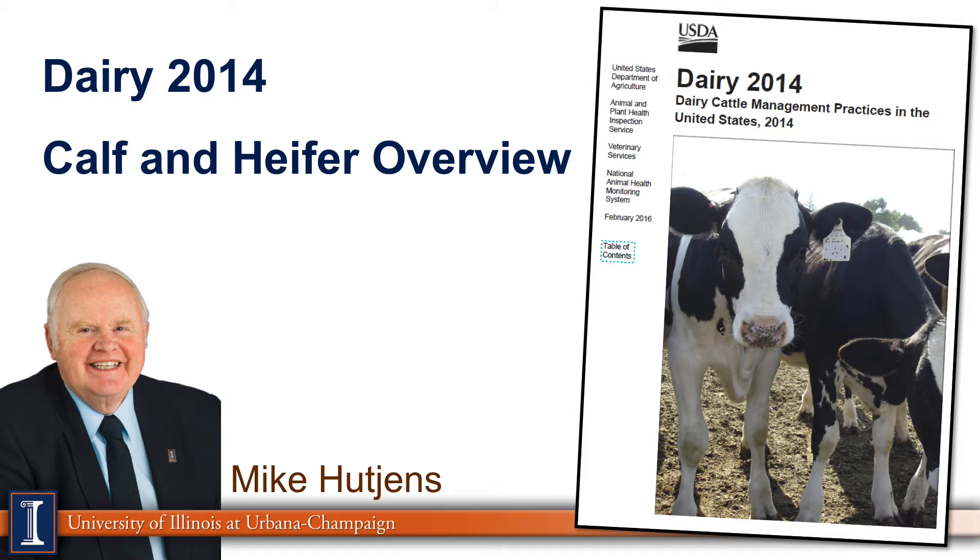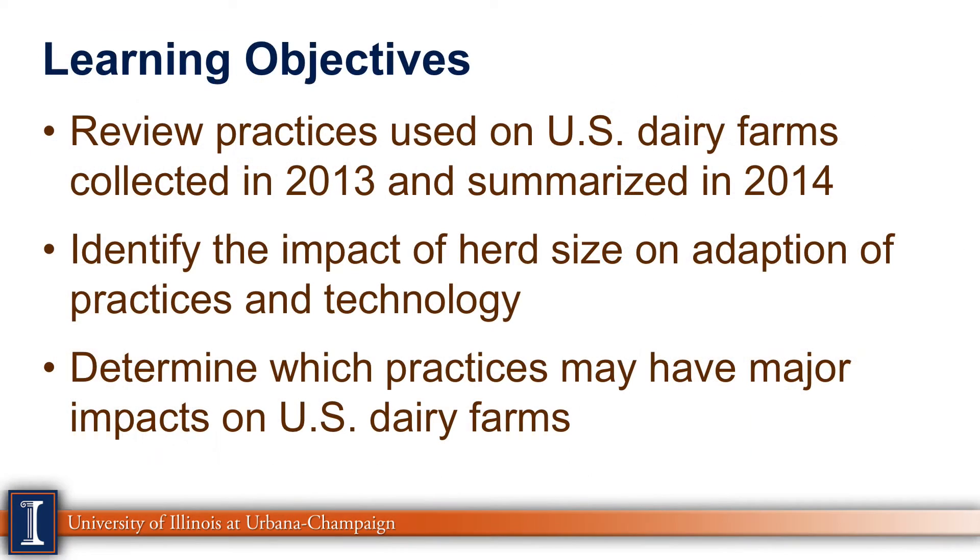Hi, I'm Mike Hutchins, Extension Dairy Specialist at the University of Illinois. Today's topic will be looking at the NAHMS report on calves and heifers. Our learning objectives will be to look at practices used on U.S. dairy farms in 2013, summarized in 2014 by NAHMS.